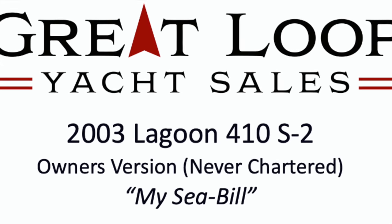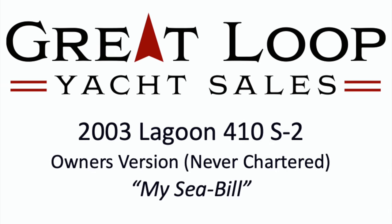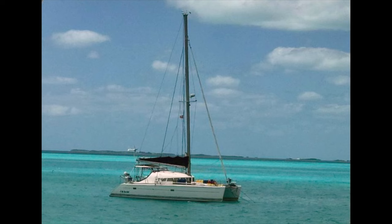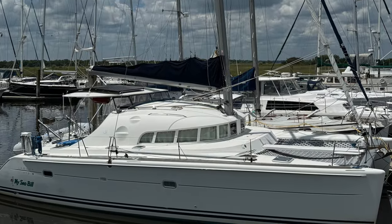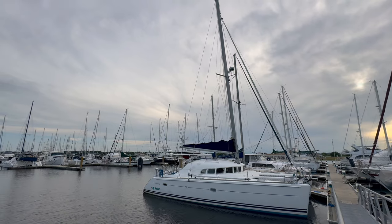Hello everyone. Welcome back to the Great Loop Yacht Sales YouTube channel. Today I am super excited to give you an exclusive walkthrough of my Seabill, this stunning 2003 Lagoon 410 S2 Catamaran.